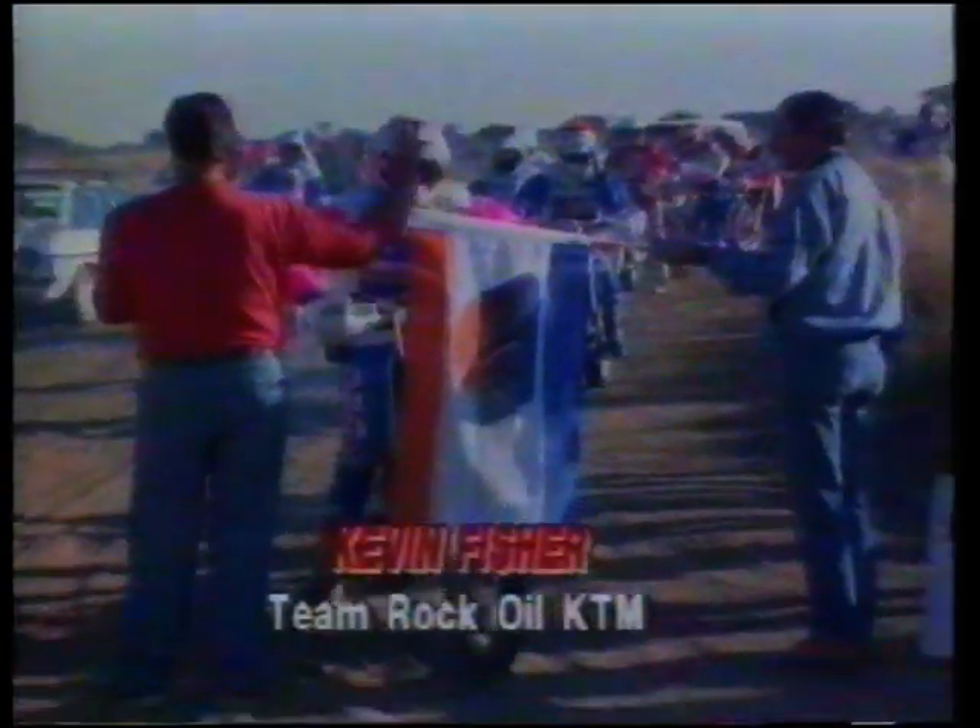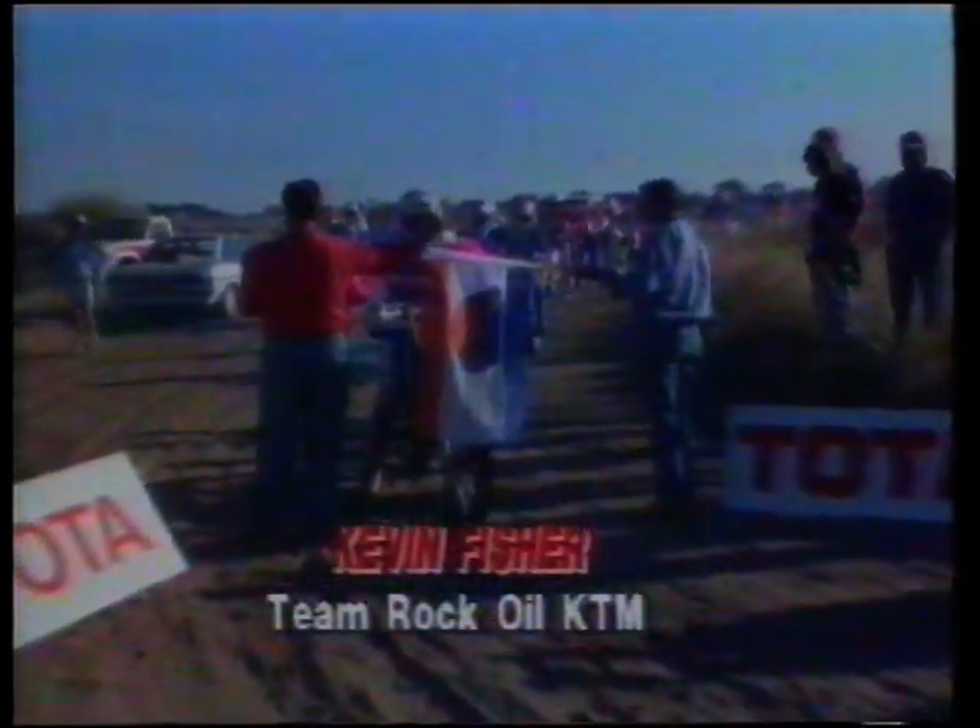There was plenty of adrenaline on the start line, and Kevin Fisher on the Rock Oil KTM, who drew first position, led away the bike brigade. He was followed by Lesotho rider Patrick Andrews on the Lesotho Office Equipment KTM, who was amongst the pre-race favourites.